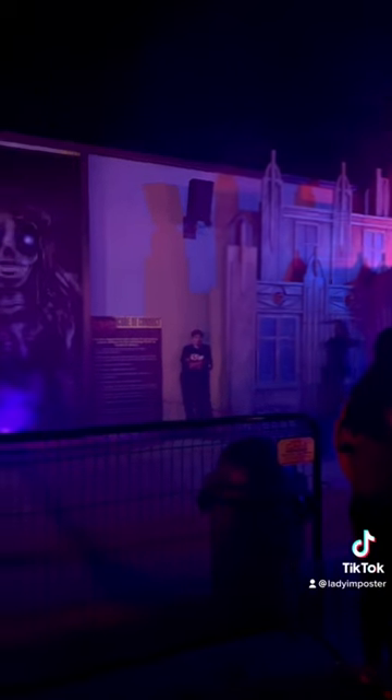And the haunted house itself is super scary. The props are incredible.